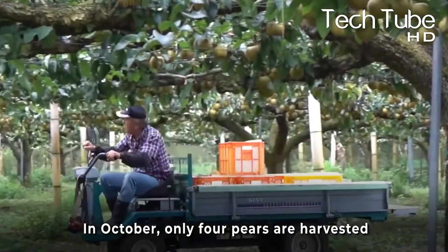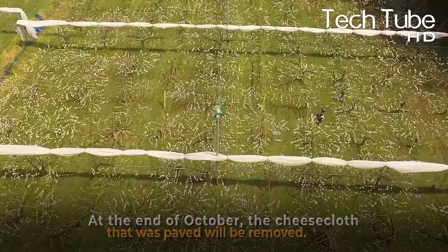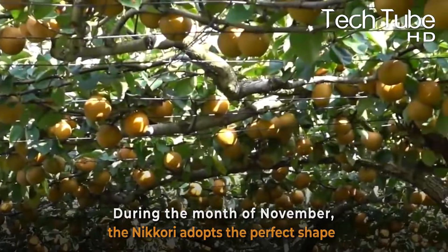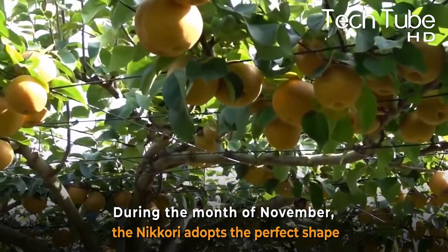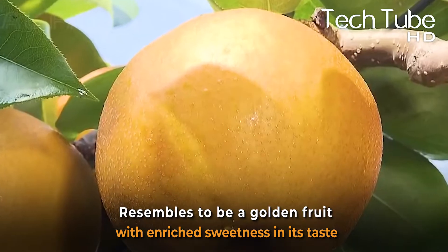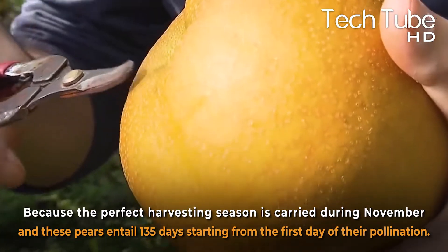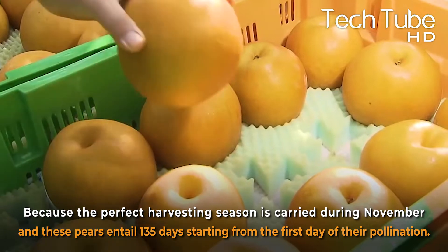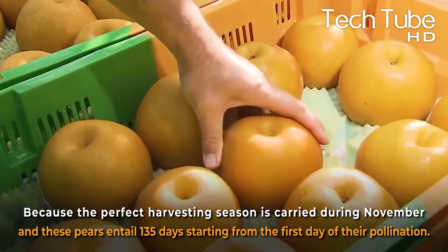In October, only four pears are harvested per tree, and at the end of October, the cheesecloth that was paved will be removed. During the month of November, the Nikori adopts the perfect shape and resembles a golden fruit with enriched sweetness in its taste, because the perfect harvesting season is carried out during November. These pears entail 135 days starting from the first day of their pollination.